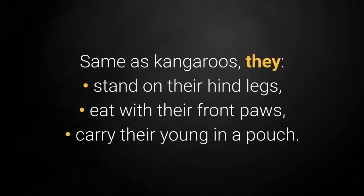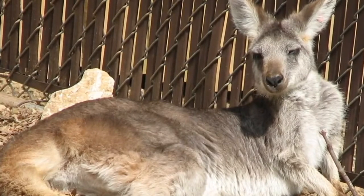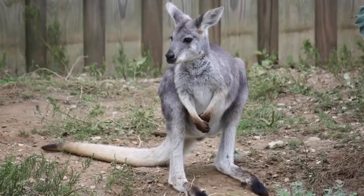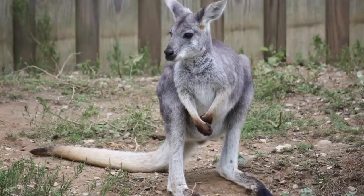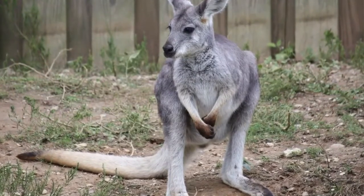Same as kangaroos, they stand on their hind legs, eat with their front paws, and carry their young in a pouch. Male Wallaroos can weigh between 45 and 100 lbs, while females are usually 40 to 45 lbs. Although it's unusual to own a wallaroo in the United States, many people have heard of them. It's essential to check your country's laws and regulations on exotic pet ownership.